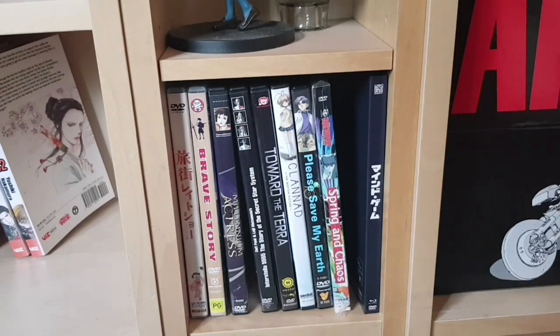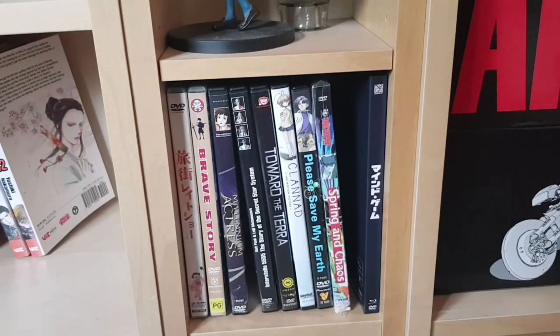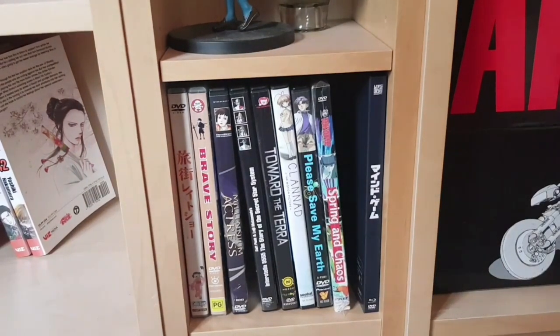Next to that is Toward the Terra, the film version; the film version of Clannad, which I have not yet watched; the OVA of Please Save My Earth, high on the priority list; Spring and Chaos, one of the few Tokyopop DVD releases I own; and the Kickstarter Blu-ray of Mind Game. I keep all these DVD-sized film releases together in one spot since I have so few of them.